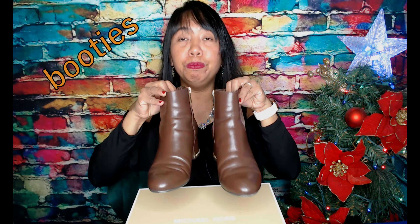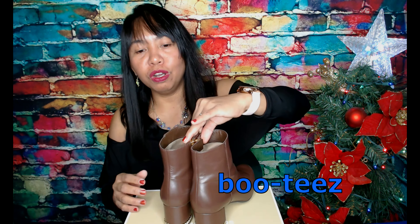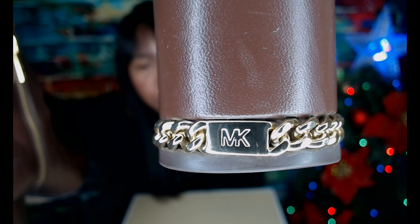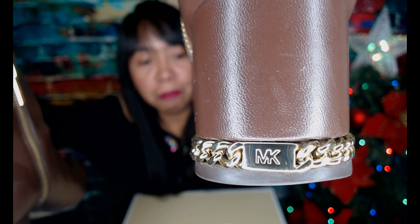These are my booties. I like these shoes when I go outside — I use them a lot because they keep my feet warm. What's really attractive about these shoes is the design at the back. The special feature is a chain at the back along with the MK logo. These are called the Michael Kors Sabrina Booties. That's how they look at the side, back, and front.